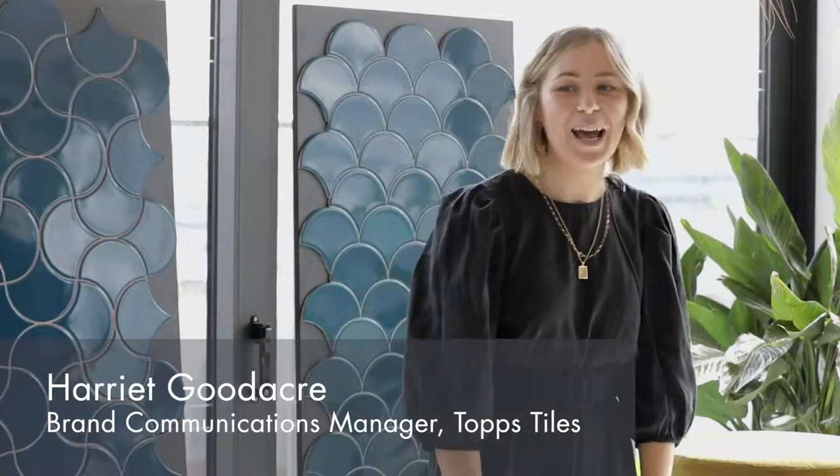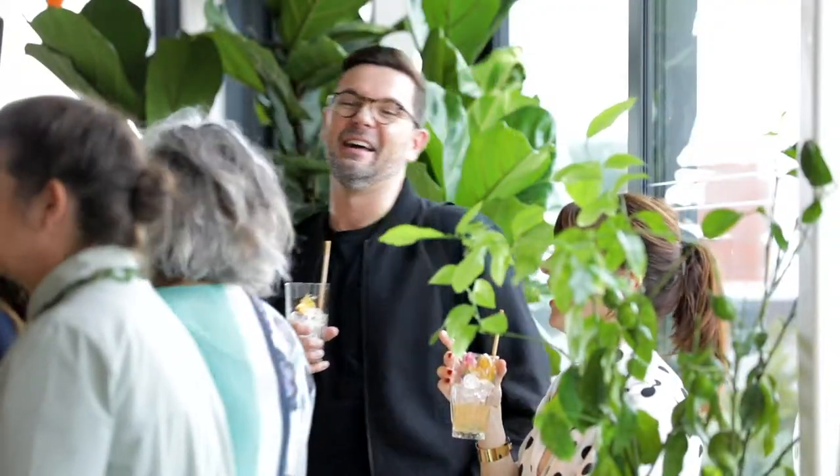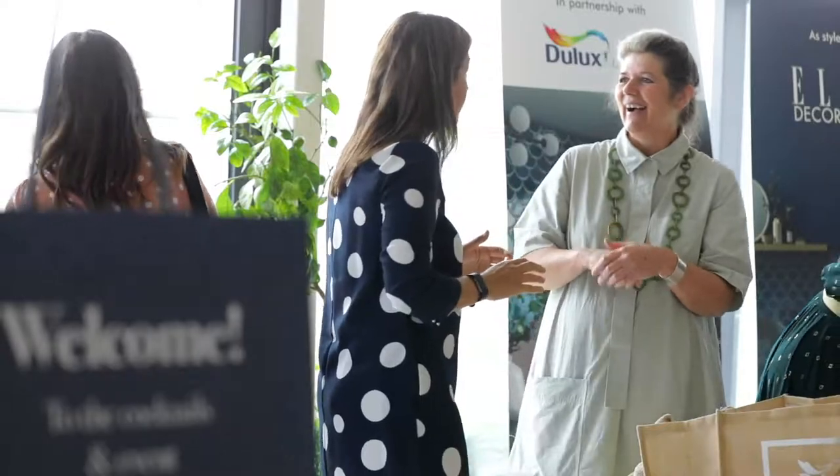Hello everyone, thank you very much for coming to our Tile of the Year launch event. We're very excited — this is our second year doing it, and it's actually bigger and better than last year.